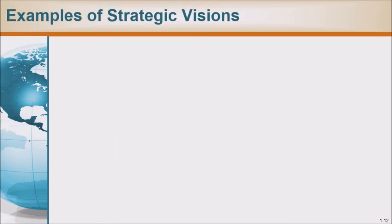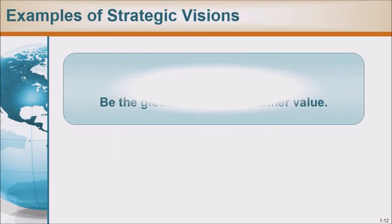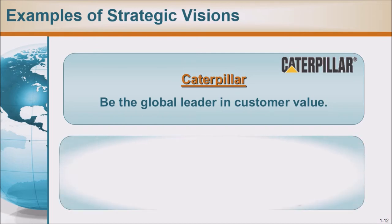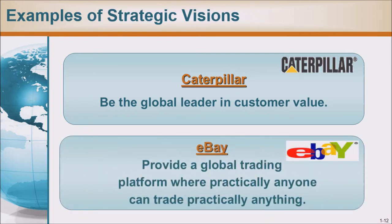Examples of strategic visions: Caterpillar — 'be the global leader in customer value.' eBay — 'provide a global trading platform where practically anyone can trade practically anything.'